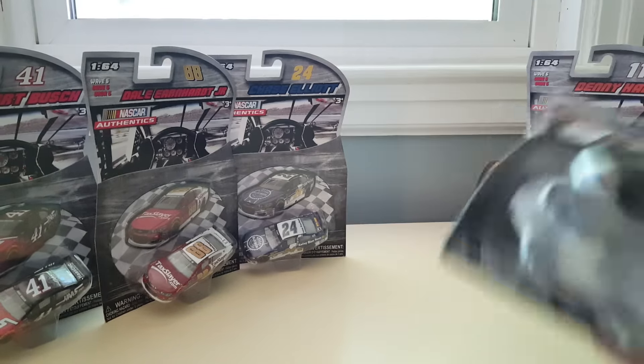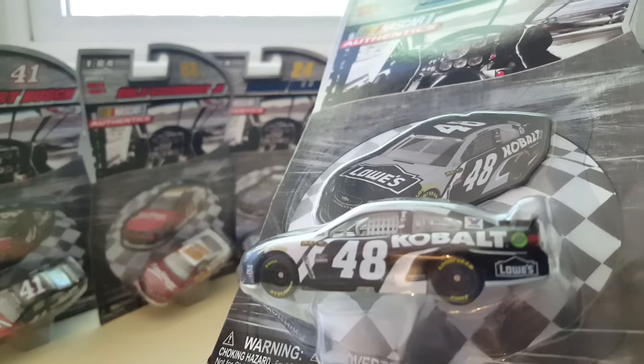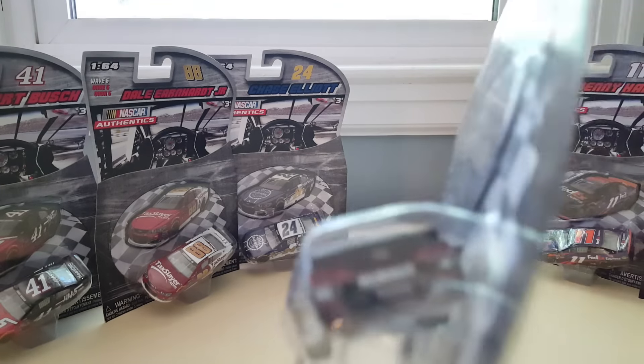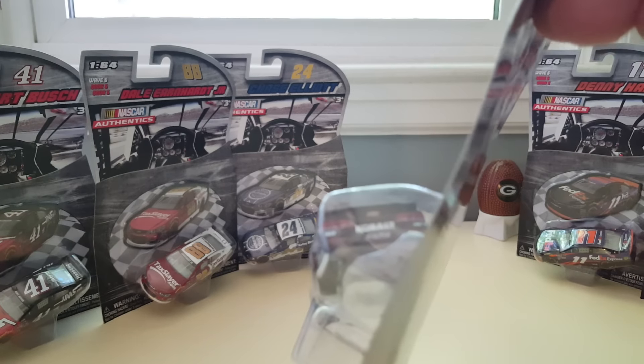Jimmy Johnson. Here we go — 48 Lowe's, Cobalt Black, Chevy SS. Has Chevy said anything about them leaving NASCAR?